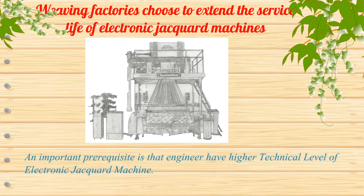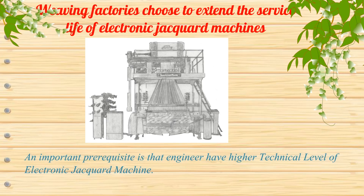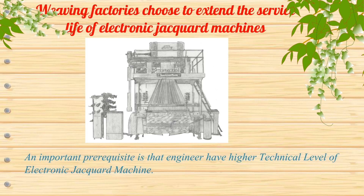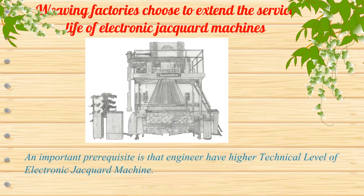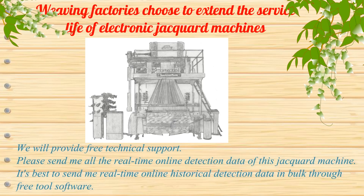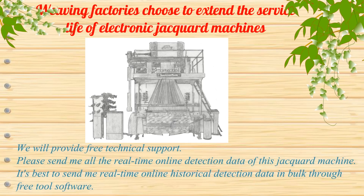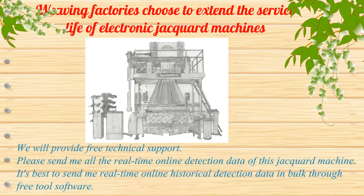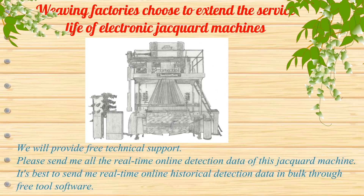An important prerequisite is that engineers have a higher technical level of electronic jacquard machines. We will provide free technical support. Please send me all the real-time online detection data of this jacquard machine — ideally the real-time online historical detection data gathered through the free tools software.